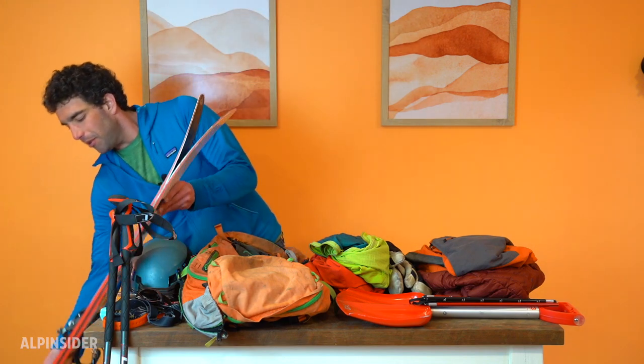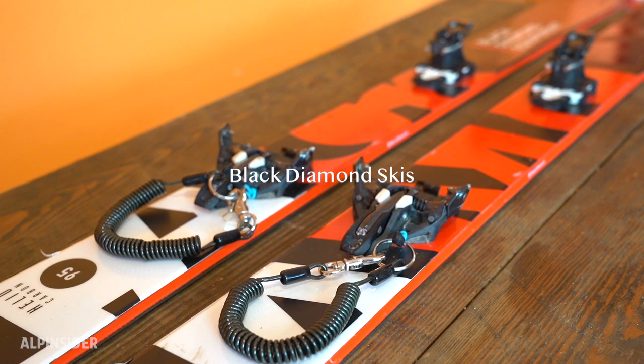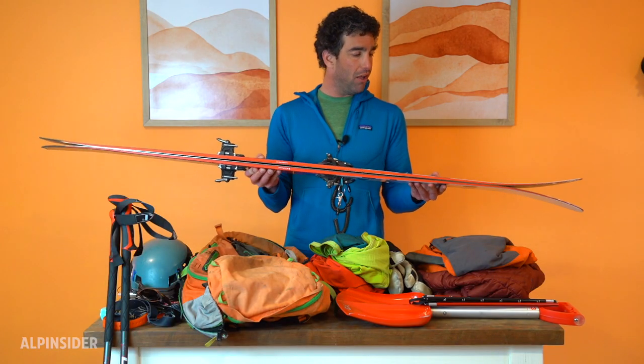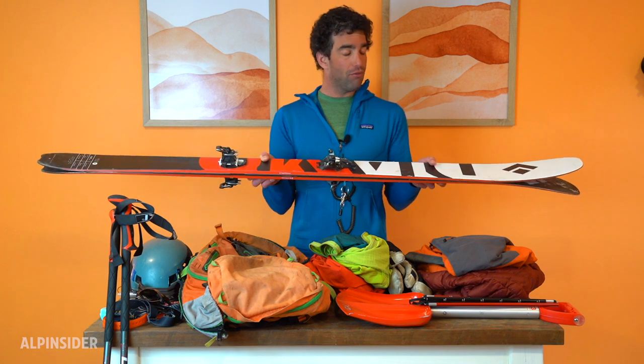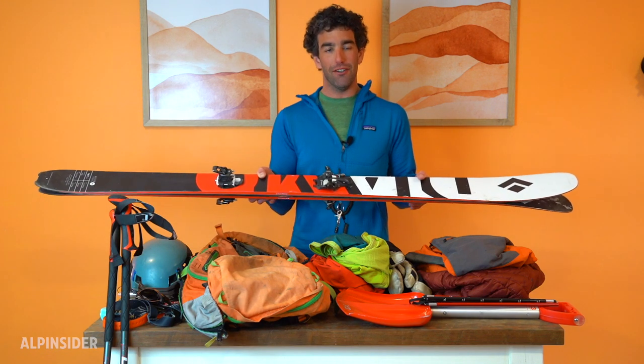To start things off, I'll show you my skis. These are the Black Diamond Heliocarbon with a 95 waist. I really like these skis for a wide range of conditions — they perform well whether it's wind crust or hard pack, and they do okay in powder. They're not as playful as other skis, but they perform really well no matter what you throw at them. They're also really light on the uphill. If you're more interested in powder and playful surfing in the snow, I'd recommend something like the Salomon QST series or the G3 Seeker.